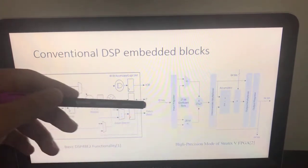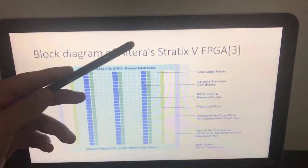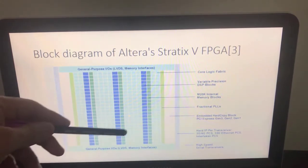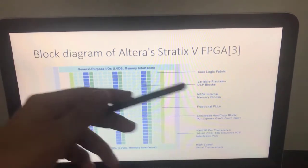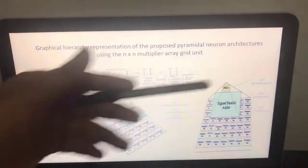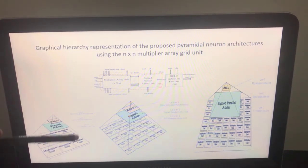I suggest to remove the DSP blocks from the silicon fabric architecture entirely and replace them with neuron blocks. The neuron blocks have a parametric neuron architecture shape with three high levels of hierarchy: the first responsible for the dot product, the second for parallel addition, and the third for the activation function.